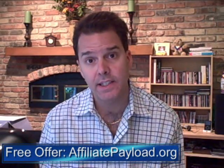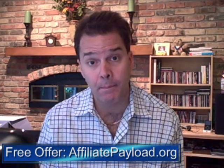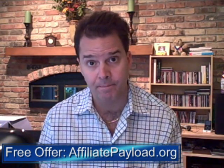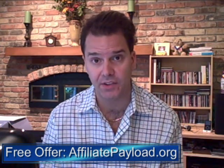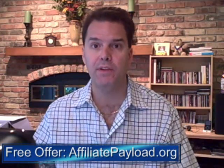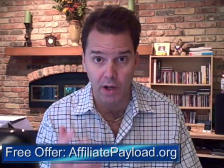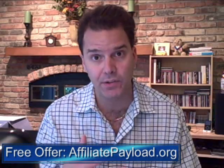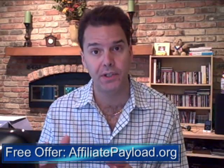I actually signed up for a membership site that Alex runs called Players With Money in the springtime. The information contained within Players With Money has really been fantastic — a lot of in-depth information. That membership site really focuses on creating your own products, and at the time that's really what I was into and am into today. I'm kind of in a transitional period myself.